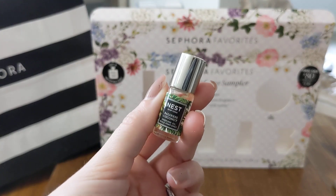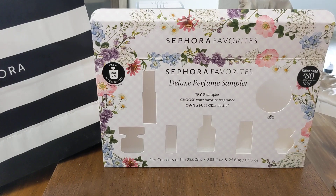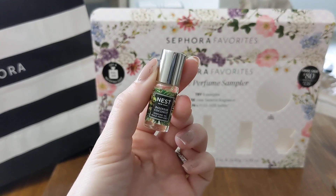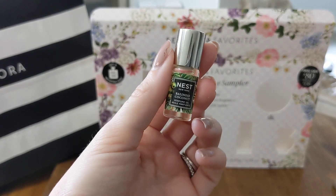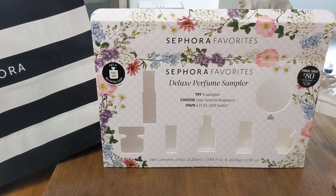Then the next one is this itty-bitty little Nest perfume oil. I really want to get more into perfume oils, and this one is a little rollerball. This smells so good — I wanted to use this when I was on vacation because I was in like a hundred-some degree weather. This is a coconut scent. It has creamy coconut, tiara blossom, and salted musk. This smells so good with my skin chemistry and it makes me want the big size. They're definitely getting me with this sampler box. I really like the idea of perfume oils, so I want to explore those more.